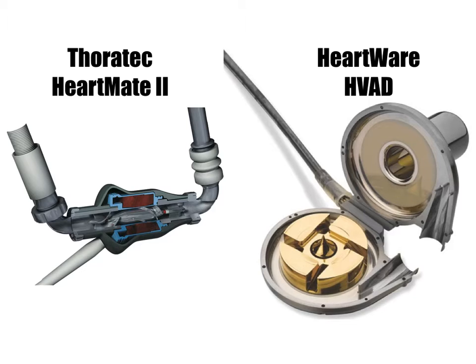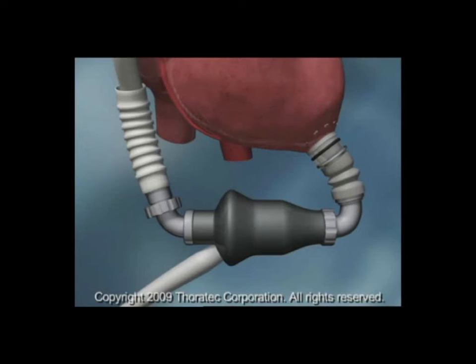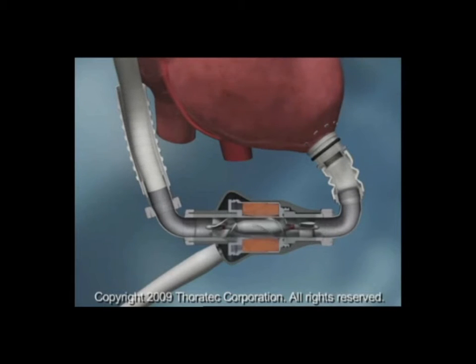Here we have schematics of the two most commonly implanted VADs in Australia: the Thoratec HeartMate 2 and the HeartWare HVAD. Both are continuous non-pulsatile flow devices. Within these schematics you can identify the impeller, the only moving part within a VAD. The impeller rotates within a frictionless environment as a result of current applied to magnets within the LVAD pump. The impeller is magnetically levitated within this device and is capable of rotating at 3,000 RPM, generating blood flow of up to 10 liters per minute.